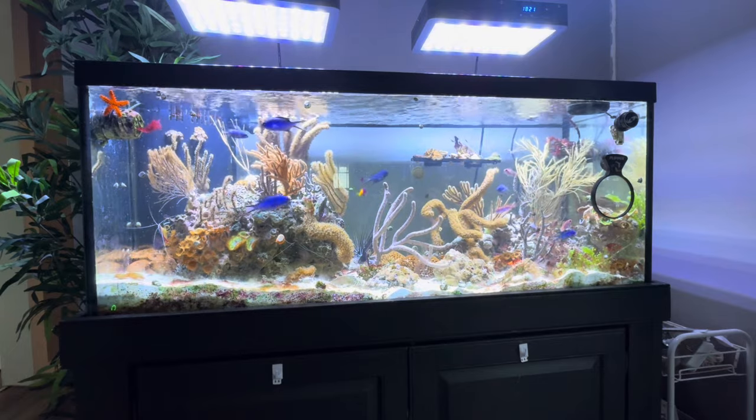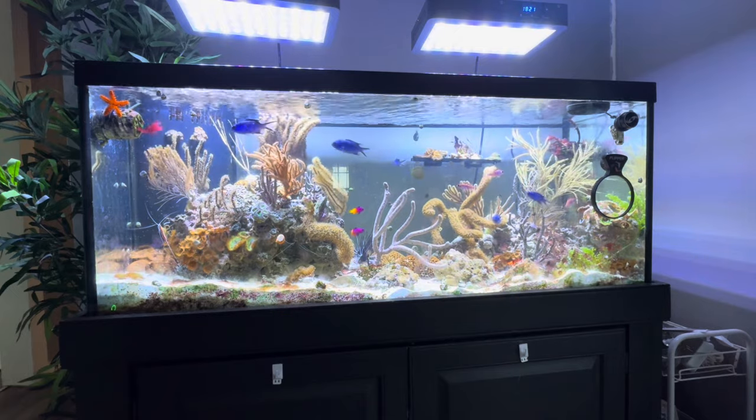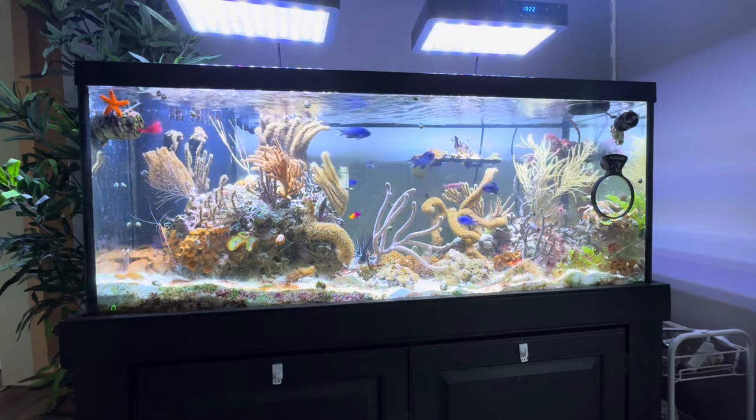This tank has changed a lot since the last time I really showed you guys on YouTube. A lot of the stock I used to have was just super aggressive and you couldn't keep much of the smaller, more docile fish in the reef, so I changed it up.